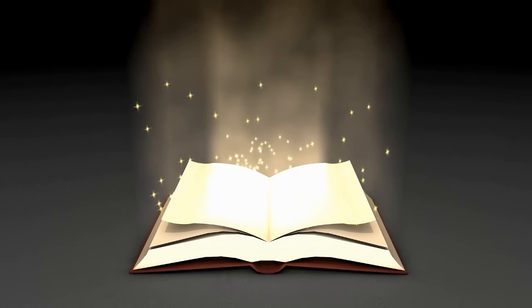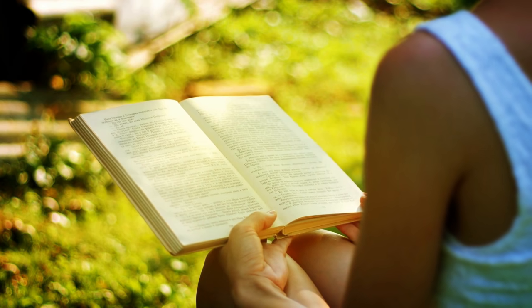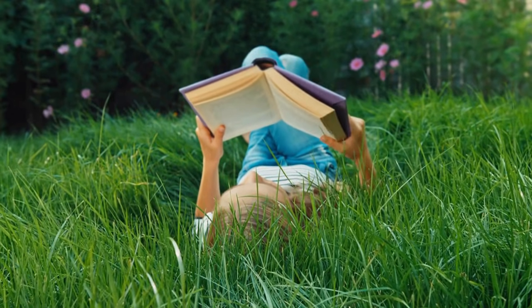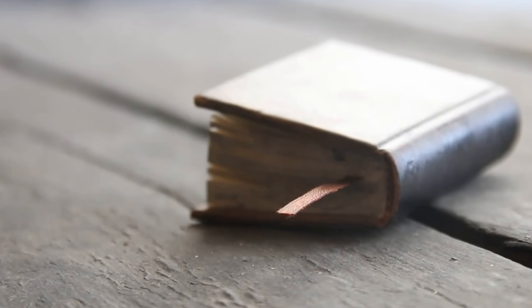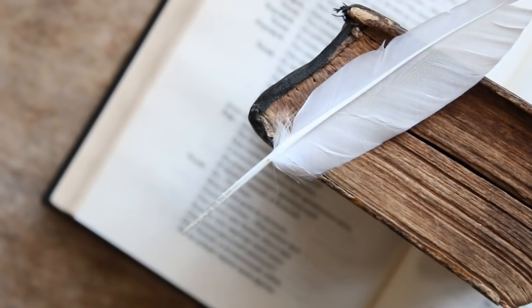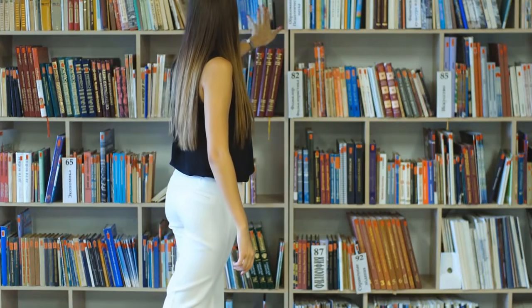They say that books are treasure troves of knowledge — those who enjoy reading, the educated and erudite, obviously know this to be true. As valuable as this knowledge is, it does not possess any sort of material value. Though there are rare cases where a book can actually contain a treasure of a different kind. This is one such case: the story of a volunteer at a used book sale who found an unexpected treasure beneath the cover of a rather plain-looking book.